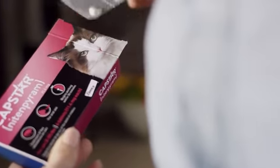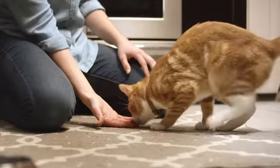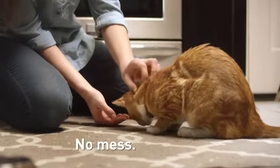Capstar is a convenient oral flea treatment for dogs and cats. It's available without a prescription, and unlike topicals, shampoos, or sprays, there's no mess and no chance of rubbing off.